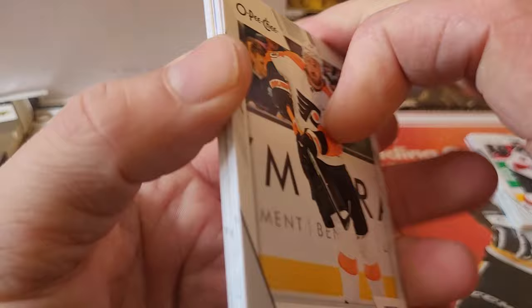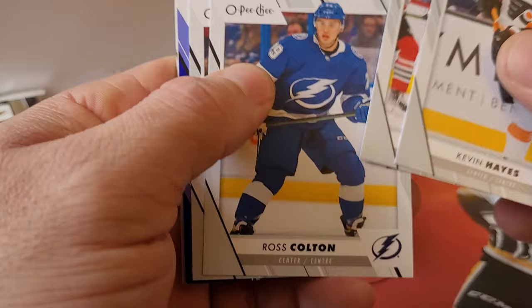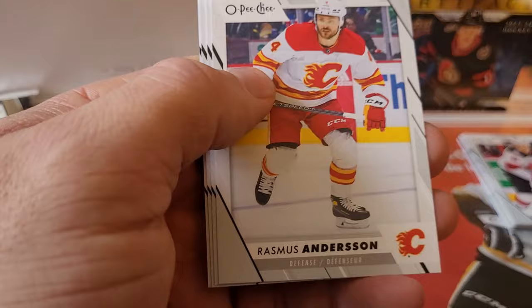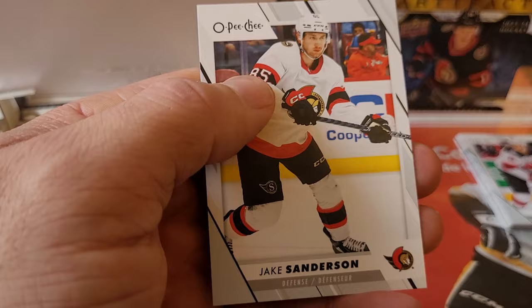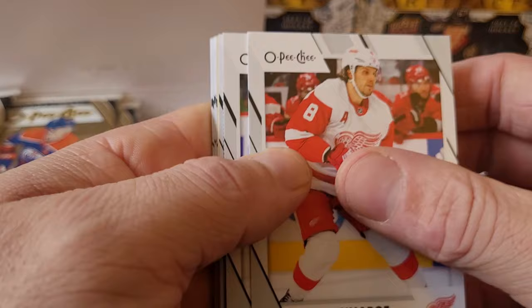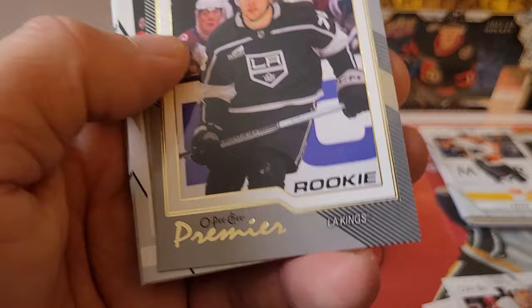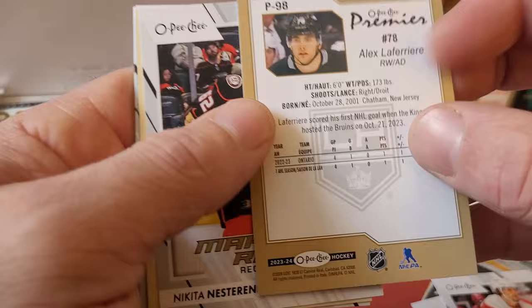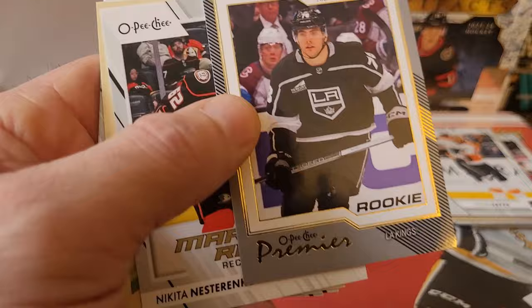Pack numero dos: Kevin Hayes, Asa Lindell, Ross Colton, Brady on the all-star, and we got a blue border. Bo Horvat, McDavid retro, Rasmus Andersen, Brendan Dillon, Mattia Samuelson, and a Jake Sanderson. So far I'm actually really liking this — this came in at $109 at my local LCS. And what's this? Oh, those look really nice! Alex Laferriere with a silver border — that is a really nice looking card. I like that.